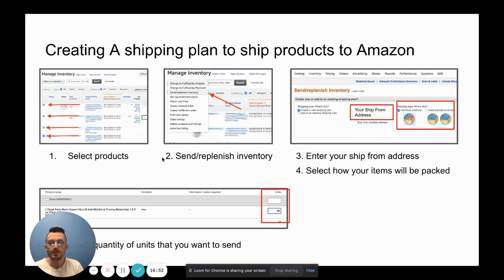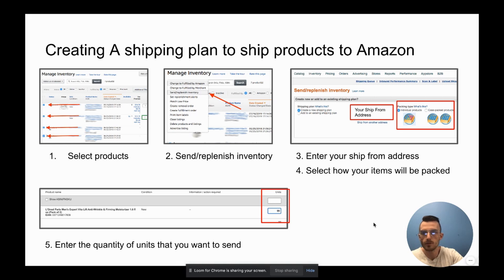I've got screenshots here for each important step. The first step in creating a shipping plan is to go inside Seller Central under Manage Inventory, click the box adjacent to each product you want to include — highlighting them with those blue checkmarks — and then click the 'Actions on Selected' button at the top. A dropdown will appear, and you click 'Send and Replenish Inventory,' which takes you to the next page where you select 'Create a New Shipping Plan' or add to an existing one.